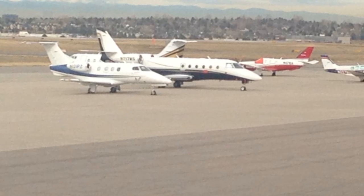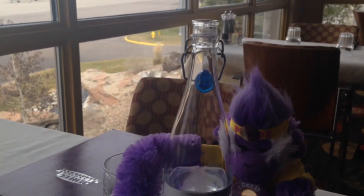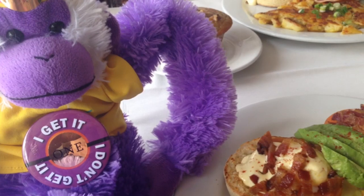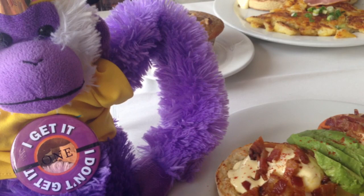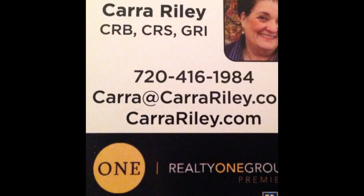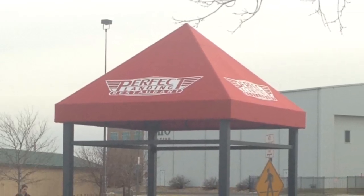You'll enjoy the most amazing food ever with the wonderful view. And here's Peace Monkey enjoying his view, checking out those airplanes, and eating some of the best Eggs Benedict you'll find in Denver. They have amazing hamburgers and specials during the week. This is Kara O'Reilly signing off — have a great time at the Perfect Landing in Centennial, Colorado.